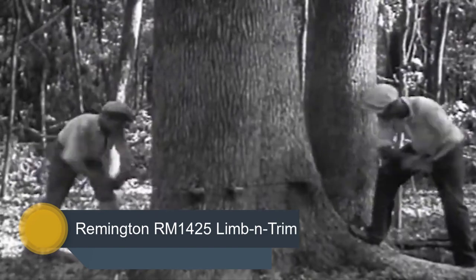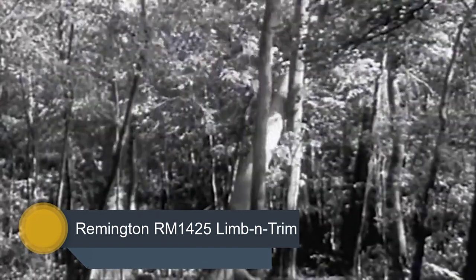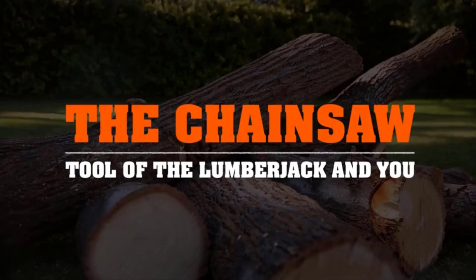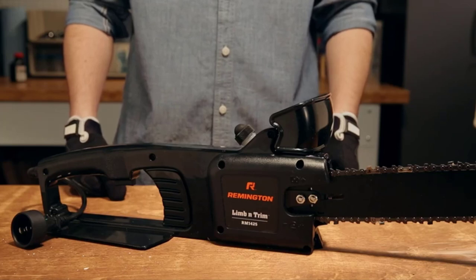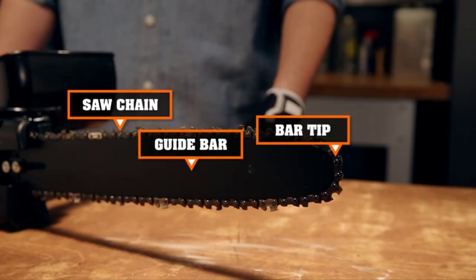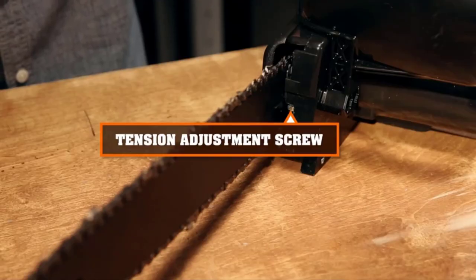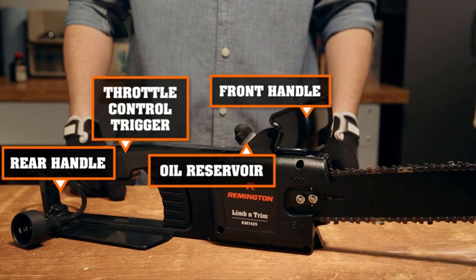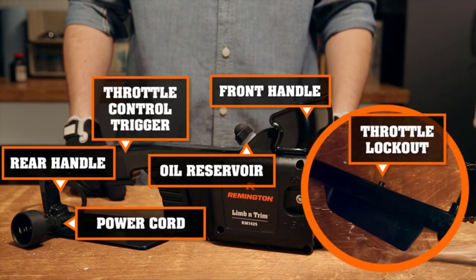Number 3: Remington RM1425 Limb & Trim. Remington is a brand that people would normally associate with firearms instead of power tools, but they've expanded the company brand to manufacturing a lot more than just some of the best guns. They also happen to be the company behind some of the best tools you'll ever see, and they've been a trusted name in power tools for a long time. The Remington RM1425 offers a supremely lightweight chainsaw perfect for any use.